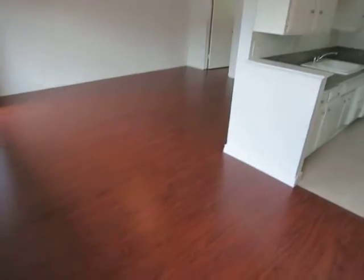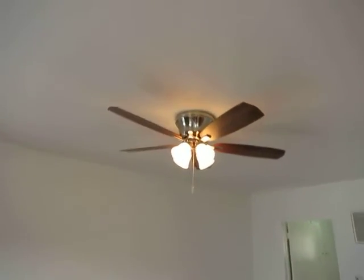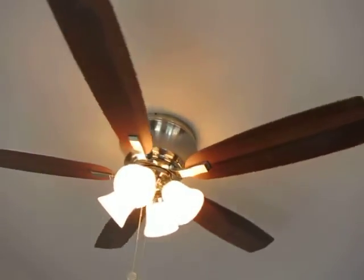There's a nice dining area here next to the kitchen. Very nice new ceiling fan here in the family room.